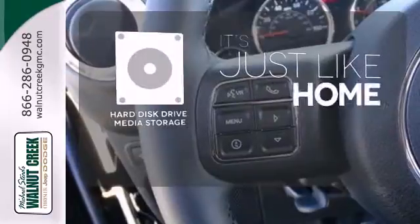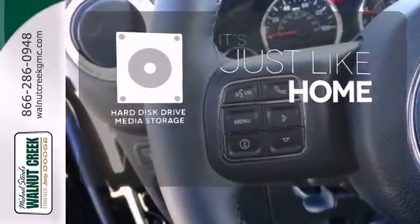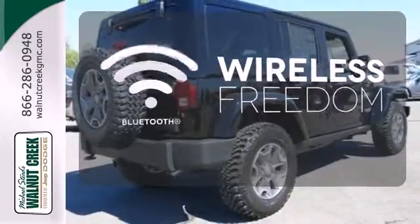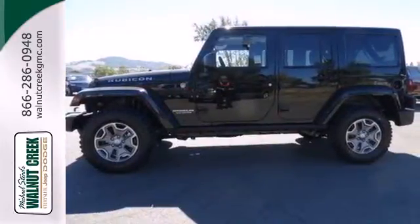Stay informed and entertained with the hard disk drive media storage. You don't have to put your life on hold when you have Bluetooth. None do it better than a Jeep. Check this Wrangler out today.